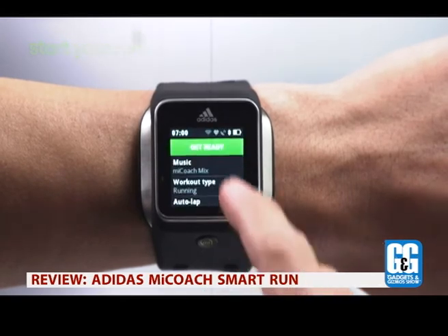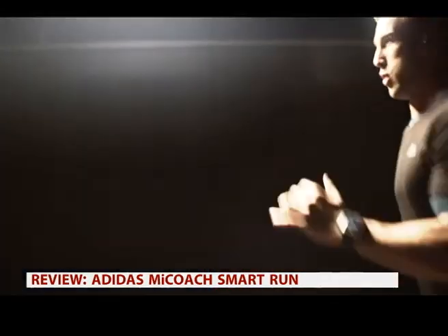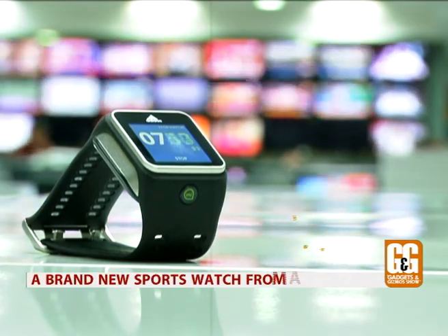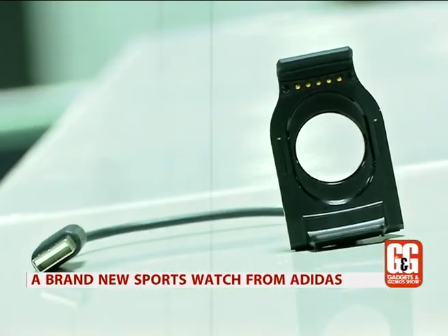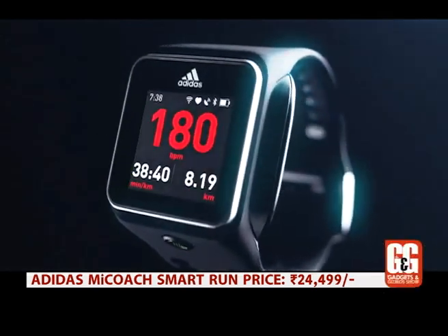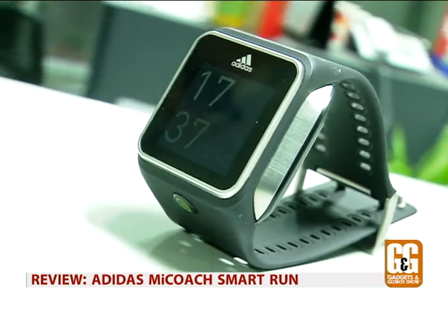Furthermore, thanks to GPS support, the MyCoach watch can calculate the speed, distance, and route for your runs. Overall, the Adidas SmartRun is a decent sports watch crammed full of the latest sensors and features, but the weak battery life is a major problem. And at a price tag of ₹24,499, it's a bit too expensive. So maybe give this one a miss for now.